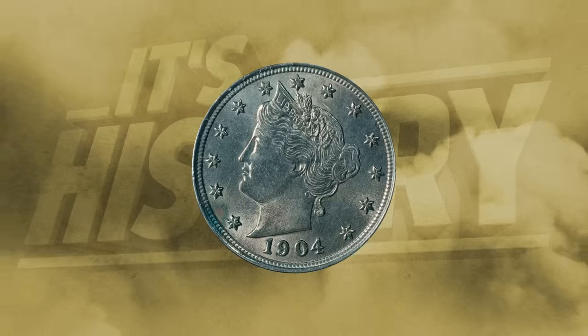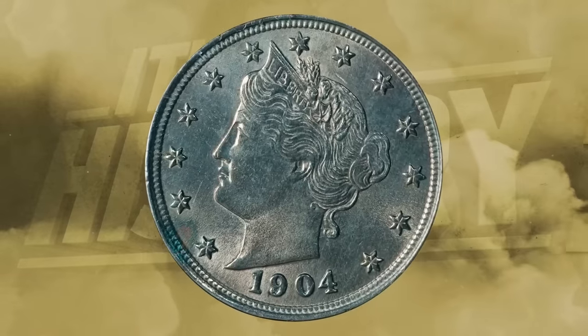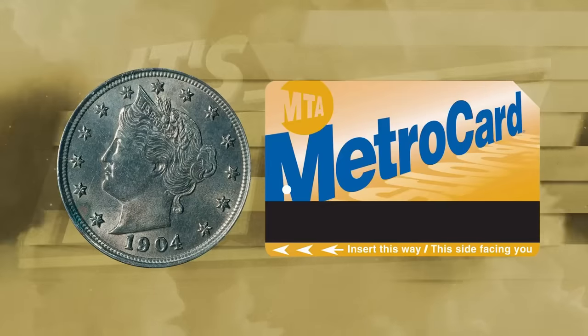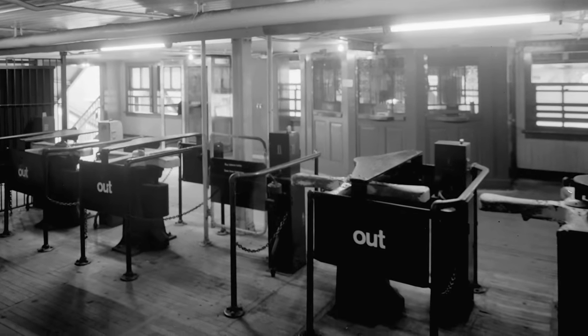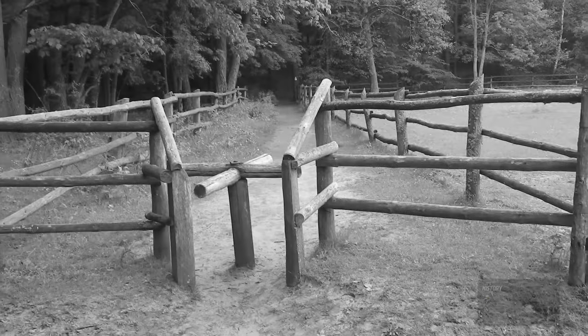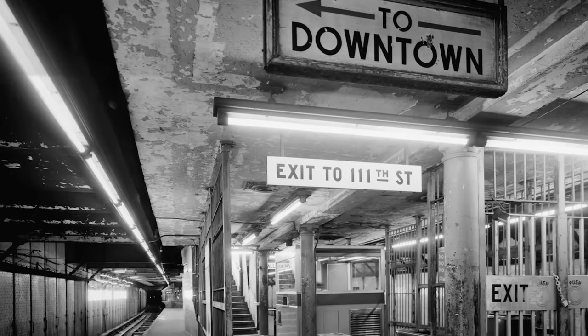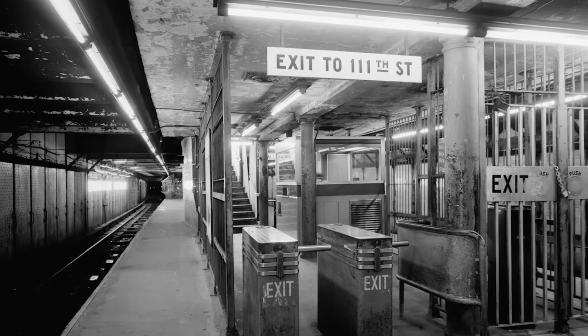When the subway first opened in 1904, fares were collected in the form of cash. Five-cent coins would unblock the turnstile system, much like your magnetic metro card will today. Some riders found the system to be undignified, as previously turnstiles were mostly associated with livestock as opposed to humans. However, it was a highly efficient method, allowing the flow of both people and ticket sales.